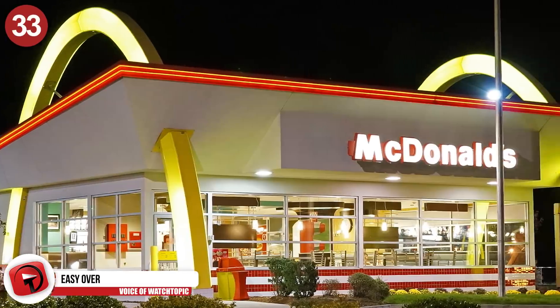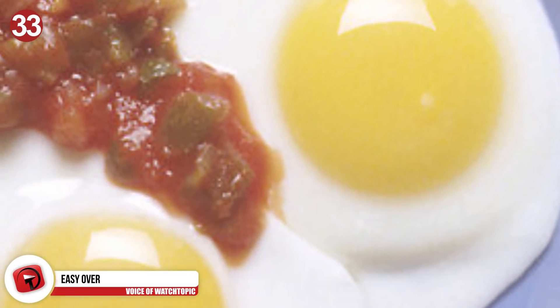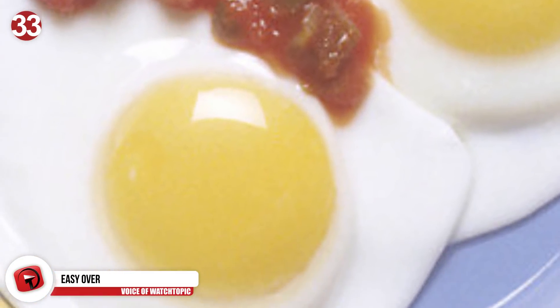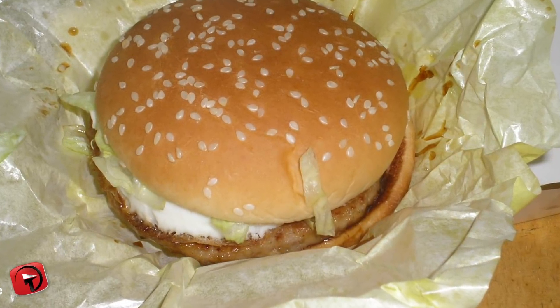Number 33: Easy over. So you love McDonald's sandwiches, but you're not that keen on scrambled egg. No problem — you can request to have a round egg instead. They don't cost anything extra, and probably taste better too, as the egg is super fresh.